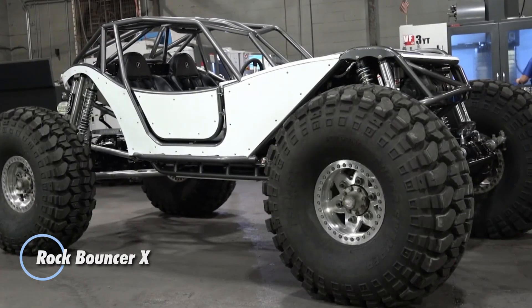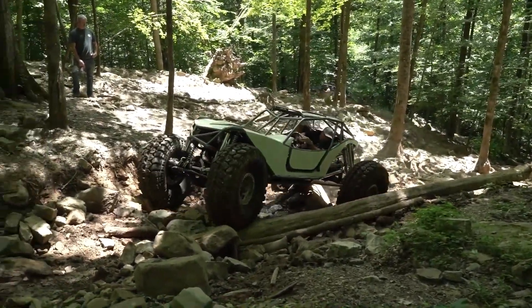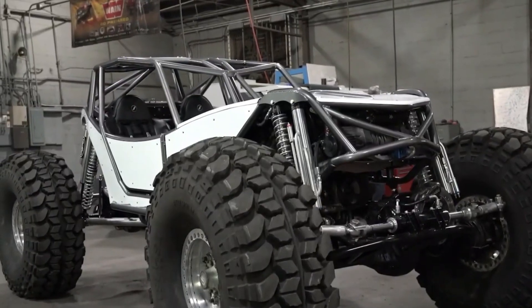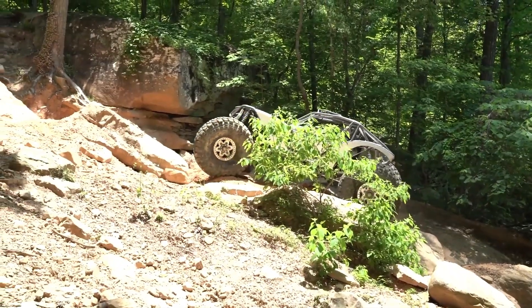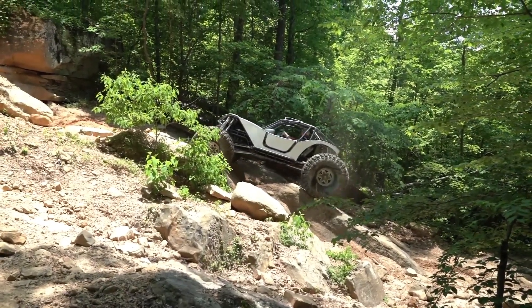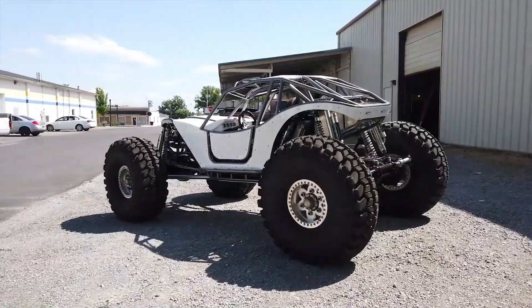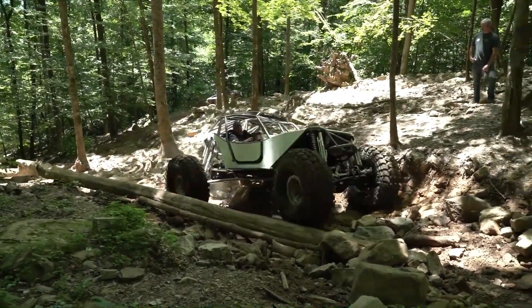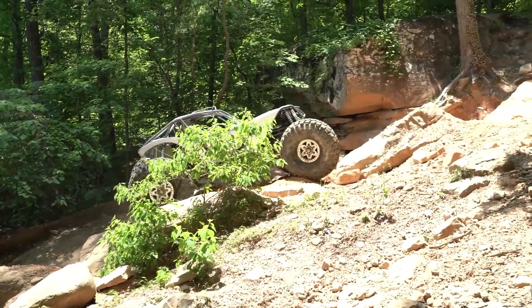The Rock Bouncer X is a specialized off-road vehicle designed for extreme trail riding and rock crawling. Engineered to handle the toughest terrains, it features a rugged chassis with reinforced tubing for maximum durability and resilience, along with advanced suspension systems that enhance its ability to navigate challenging landscapes. Powered by a high-performance engine, the Rock Bouncer X offers impressive speed and control, allowing enthusiasts to tackle steep inclines and rough surfaces. Its design includes ample rear-end storage for fuel and tools, as well as removable cross-members for easy maintenance and customization.